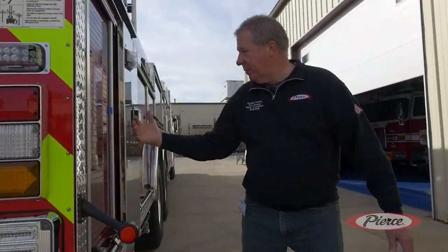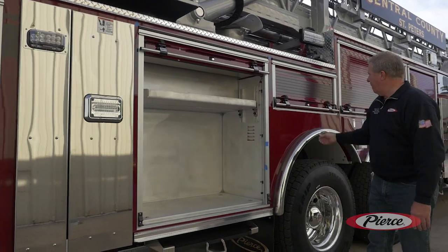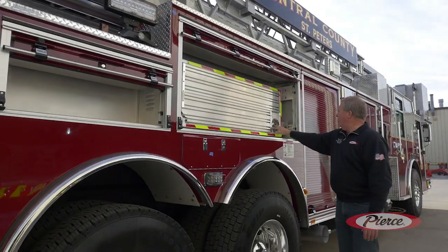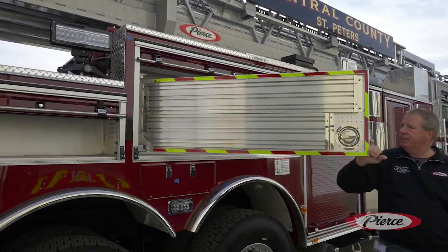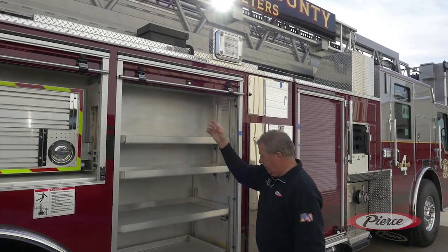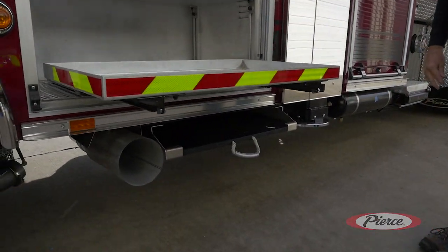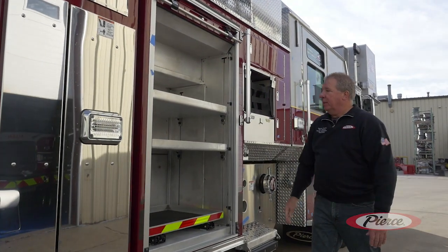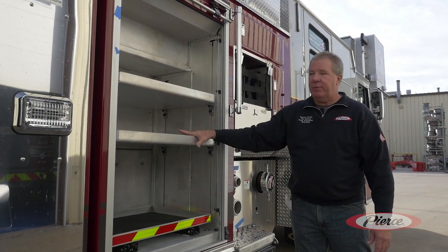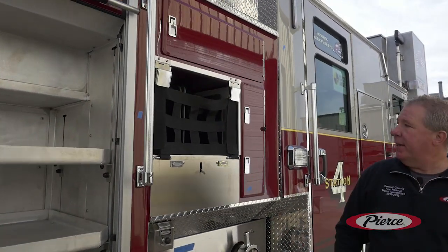Coming to the passenger side of the truck, we have more compartmentation. We have a swing-out tool board, and again 500-pound pull-out slide trays. All these shelves are adjustable, so if you have equipment that doesn't fit, you can always move the trays up or down. You can also utilize the cross-lays on either side of the truck.